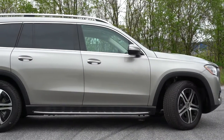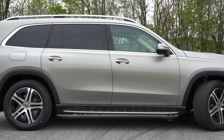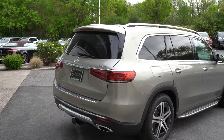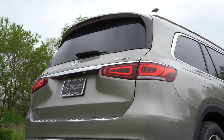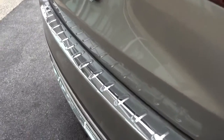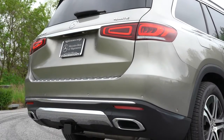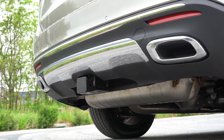19-inch double five-spoke alloy wheels come standard, with 20- and 21-inch designs available optionally. Moving to the rear: a rear spoiler with integrated brake light, rear window wiper, and LED taillights are all standard. Chrome load sill guards are $150. A tow hitch and dual exhaust outlets with chrome tips are also present out back.